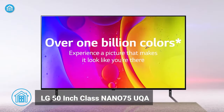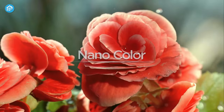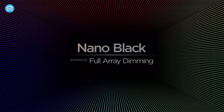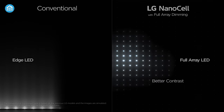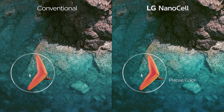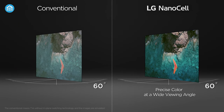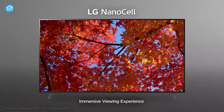For our next 4K TV on the list, we have the 50-inch LG Nano 75 UQA. It's built using LG's NanoCell Color technology, which delivers vivid, lifelike colors, adding more clarity and depth to the visuals. Additionally, the full-array dimming feature enhances the contrast, delivering deep blacks and bright whites for even more immersiveness. It's powered by a Gen 3 A7 processor that provides lightning-fast processing, ensuring quick response times and smooth operation. Also, the 60-degree viewing angle makes it easy to enjoy your favorite content from any corner of the room, and the nano-bezel design maximizes the screen's true potential for a more immersive cinematic experience.